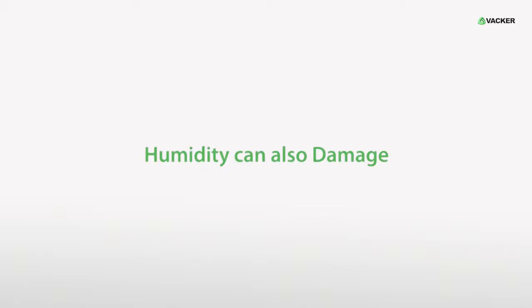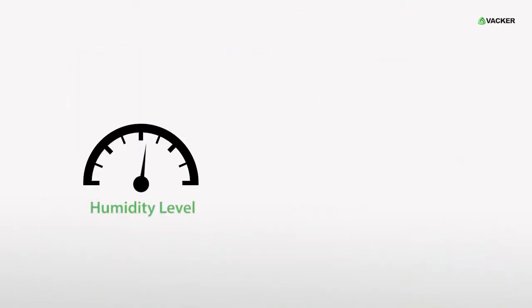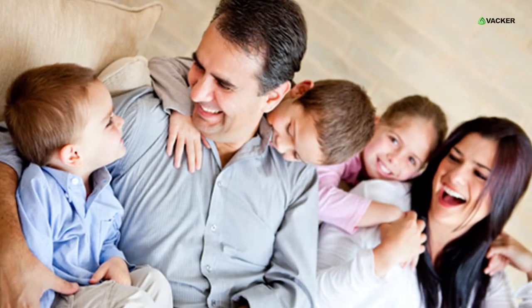Humidity can also cause damage to hotel interiors, walls, floor coverings, curtains, furnishings and more. Maintaining a proper humidity level can save your money and will create a more comfortable indoor environment.